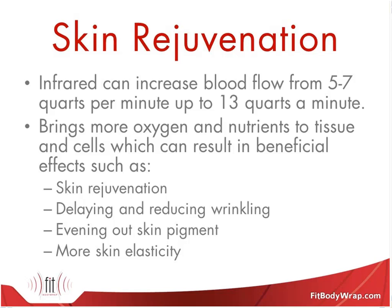Even if clients came in for weight loss, if they end up looking better with less weight, nobody's going to complain. This is a great way to provide skin rejuvenating benefits to someone who doesn't want injectables or chemical peels — it's a completely safe and natural way to provide amazing skin benefits.